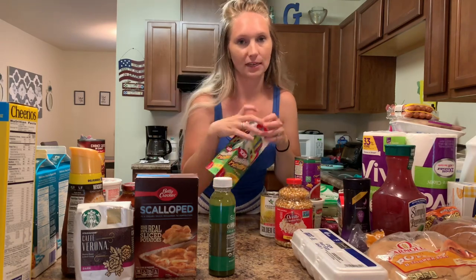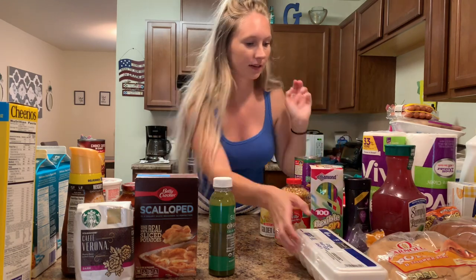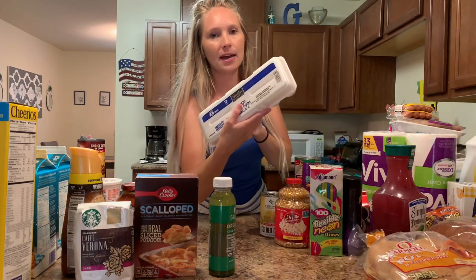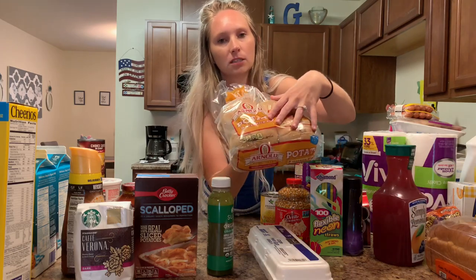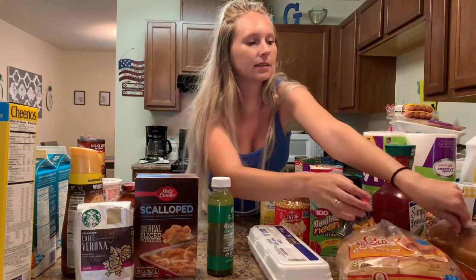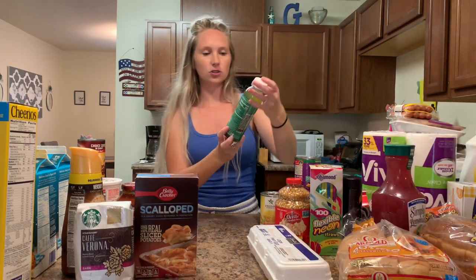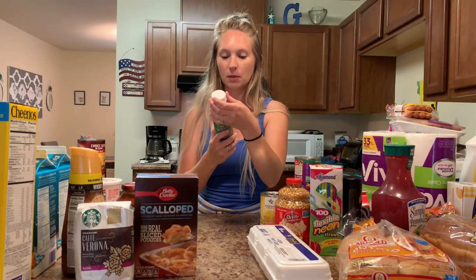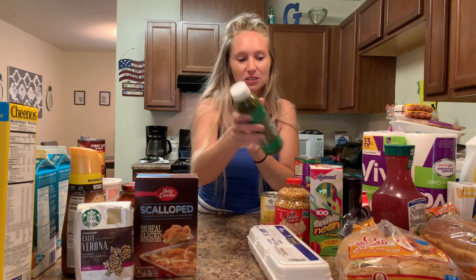We got some straws, some dish wash, and then some eggs. For bread products we just got some potato buns for the burgers and some honey wheat bread. I also saw this drink and it looked interesting — it's an organic cold-pressed apple, celery, cucumber, kale, collagen green, lemon, mint, tea, ginger drink. I don't know if it's going to be good but I figured I'd try it.